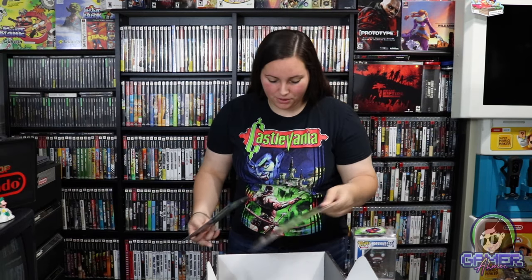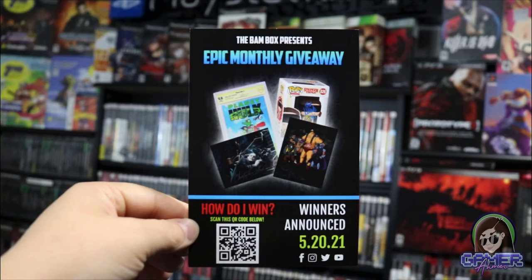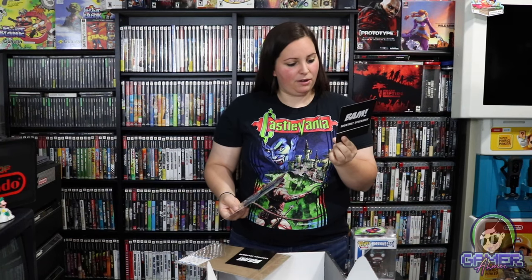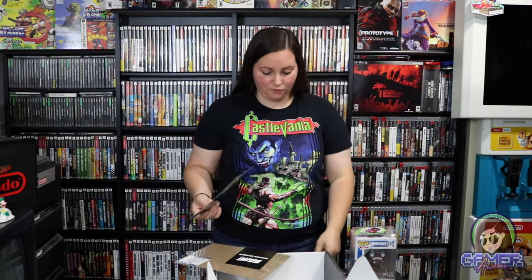Then we have this little BAM monthly giveaway card. The BAM Box presents an epic monthly giveaway where you could win art prints, signed Funko Pops, or signed comics. Winners are announced on a particular date. This one is just included in every box to let you know what you can potentially win.